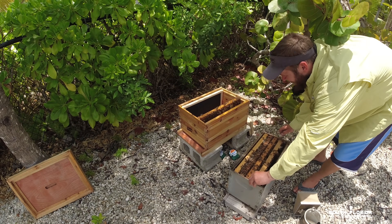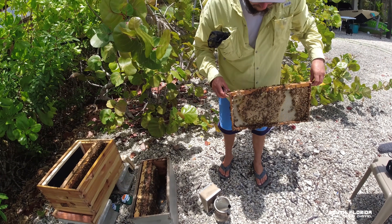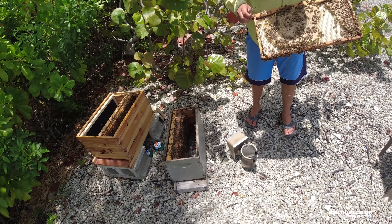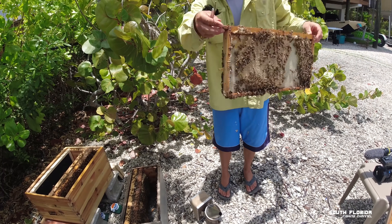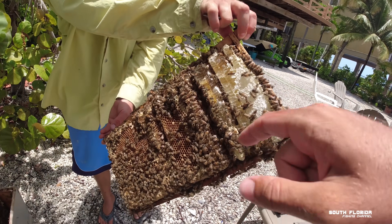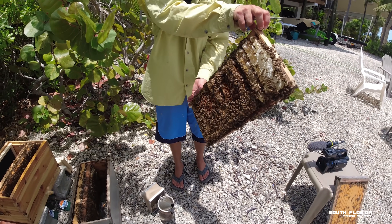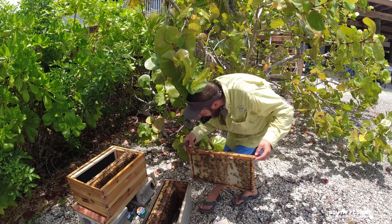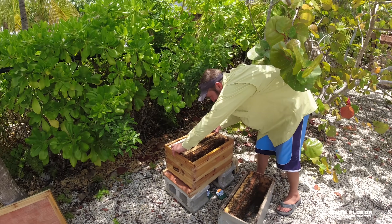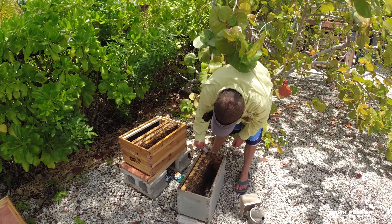Look — that one just came home with pollen, he's so confused. That's how it's supposed to look — supposed to be fully filled out. That's all capped brood, so that's a lot of baby bees. Stick your finger in that honey and taste it. Mmm! Oh god, I think they know I ate their honey. That was some good honey — really light, huh? Fruity?